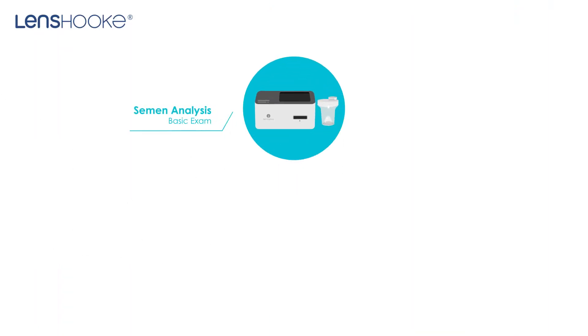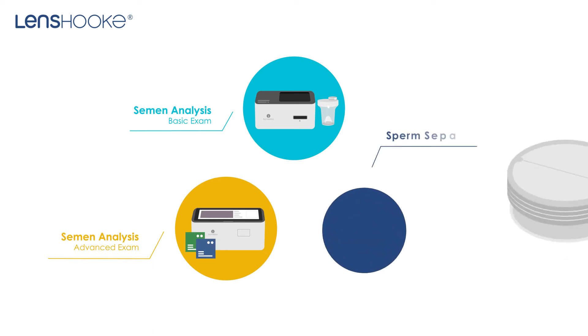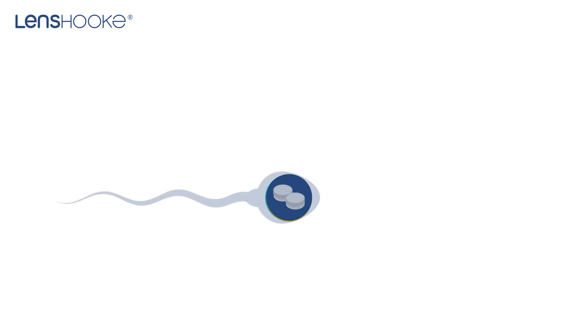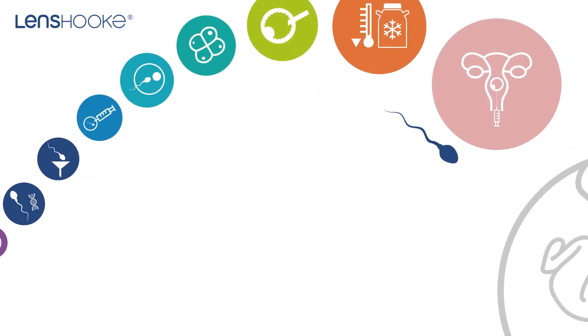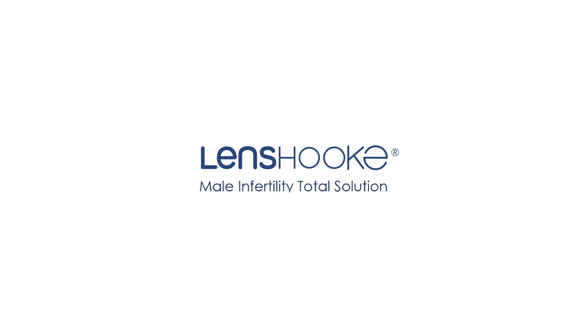From basic sperm analysis, to advanced DNA fragmentation testing, and finally to the sperm separation, Lenshook provides a total solution for the male infertility field. Lenshook — male infertility total solution.